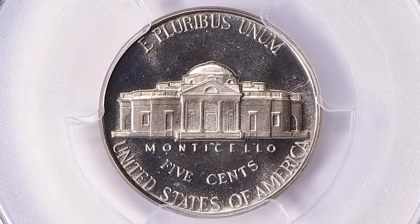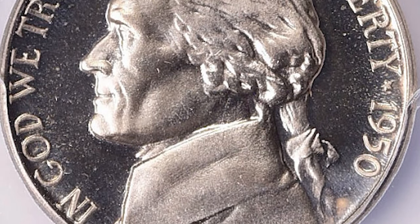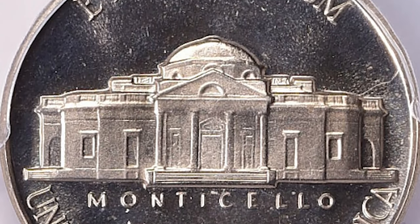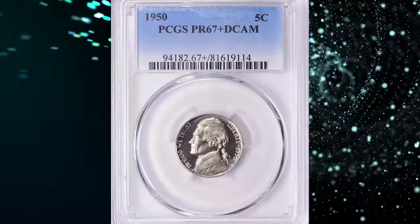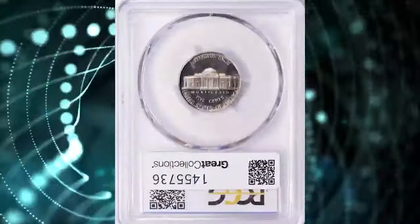The mintage of the 1950 proof set was more than double that of the 1942, indicating a pent-up demand for proof coins. Each of the 1950 proof sets contained one proof coin of each denomination, each in an individual cellophane envelope, all of which were stapled together, placed in tissue, and sealed in a small cardboard box.